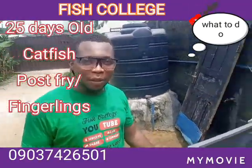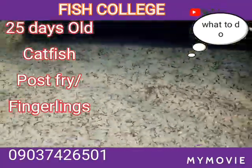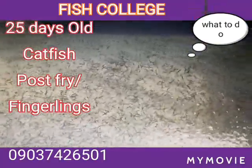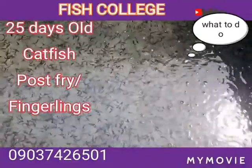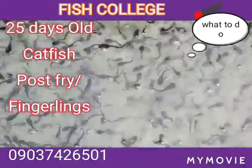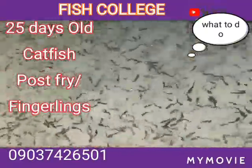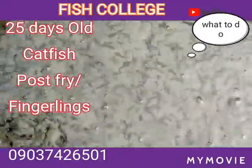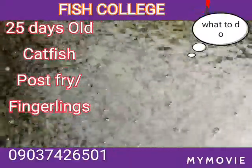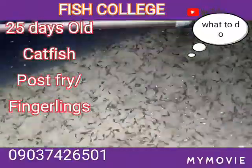Before that, let me look at what we have here. For those following us, remember yesterday — which was the first of March — we sorted the fish and cleaned up the environment. You can see them; it was done without stress and that is why they are doing very well. You can see them all over. As a matter of fact, this pond is no longer enough for them.